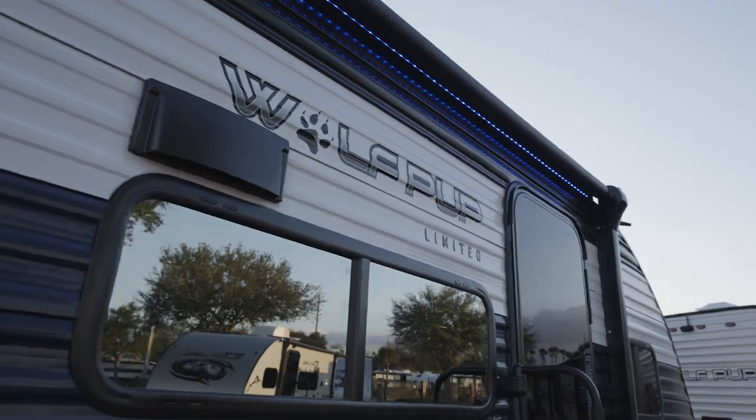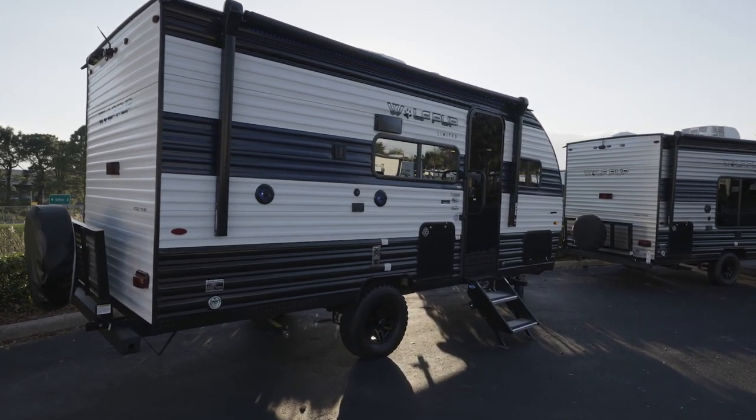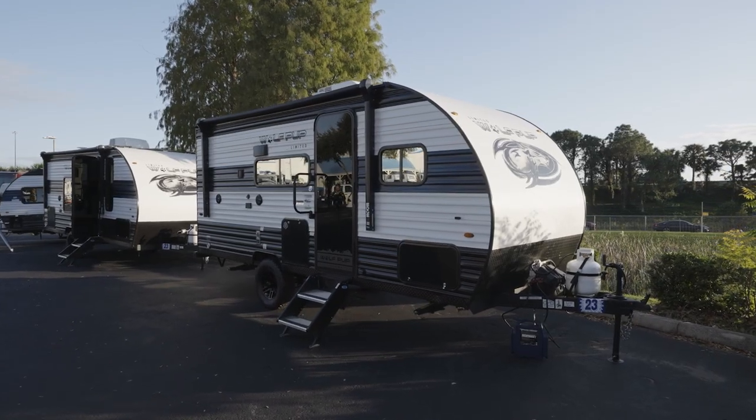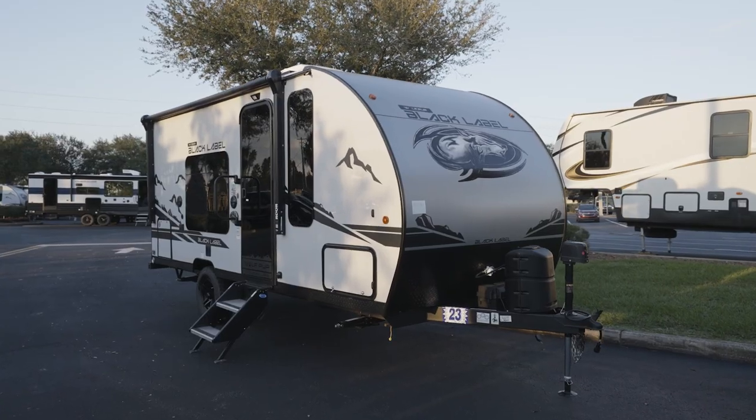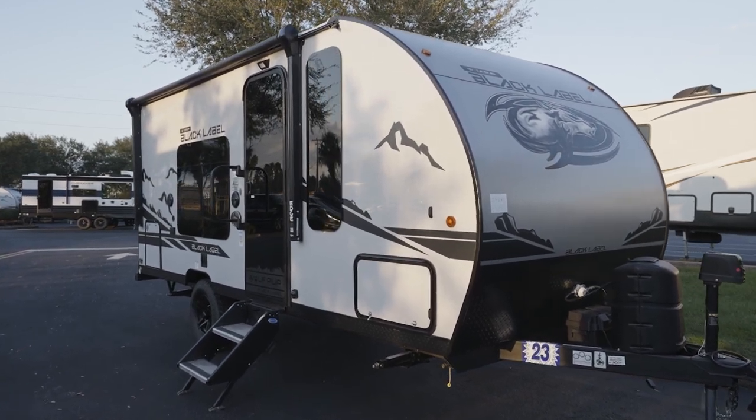There's that awning — nice and long and bright. Notice the exterior. With the Wolf Pups, you've got two options. You can get the standard conventional look or bump it up with the smooth fiberglass option available under the Black Label moniker. Now that's a pretty sweet look.